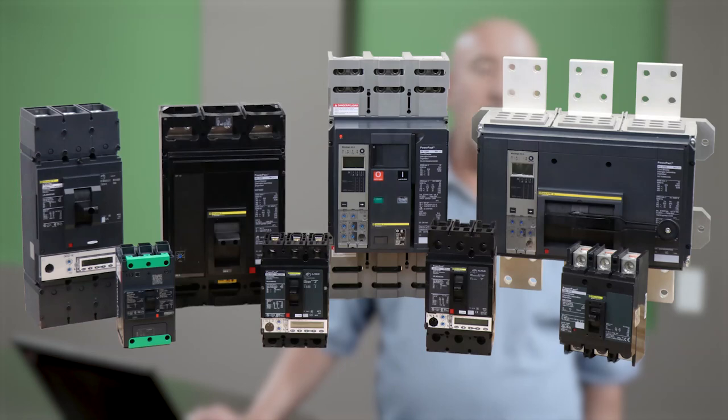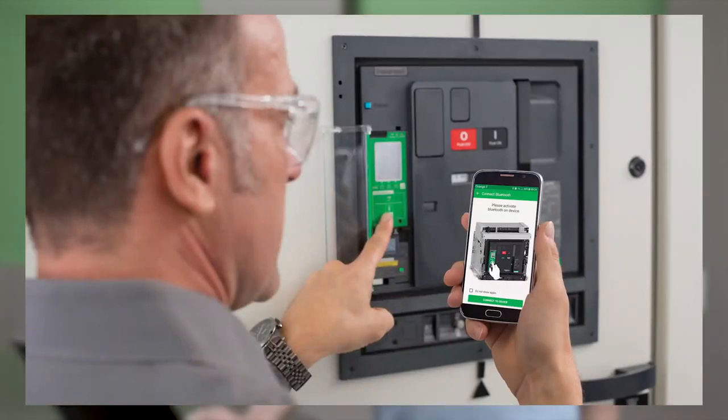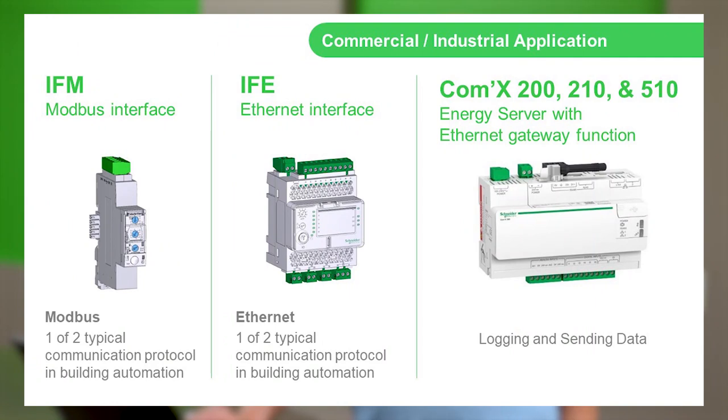Now we move on to commercial and industrial applications. With the WISER application we were talking about miniature QO breakers in a QO load center. Now we're getting into power pack breakers and master pack breakers that utilize the Micrologic trip units. If the user is on a Modbus connection, the Micrologic trip unit is connected to an IFM, which communicates all of that data over a Modbus connection. The middle device is an IFE, which communicates over an Ethernet interface. And on the far right, you have the COMEX, which is the server that connects all that information to the end-use product — the smartphone, the laptop, etc.